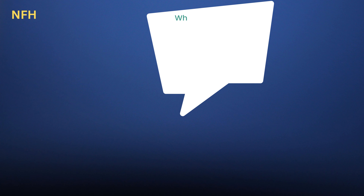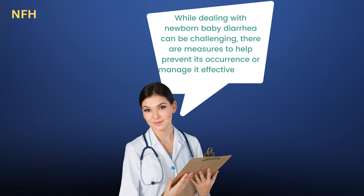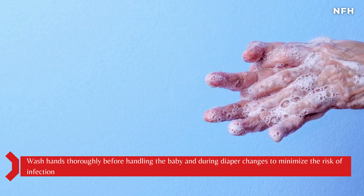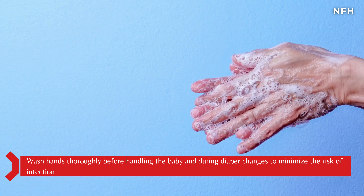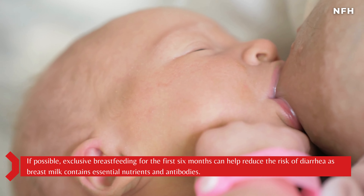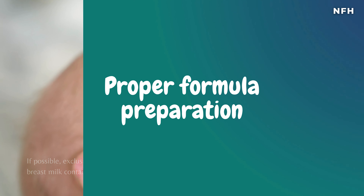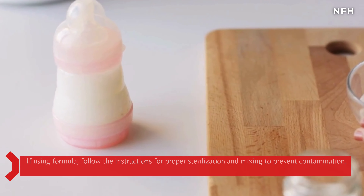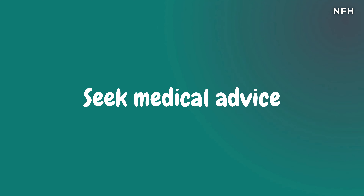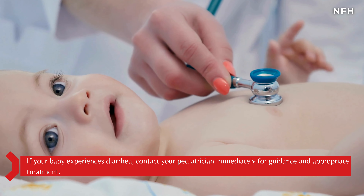While dealing with newborn baby diarrhea can be challenging, there are measures to help prevent its occurrence or manage it effectively. Ensure proper hygiene — wash hands thoroughly before handling the baby and during diaper changes to minimize the risk of infection. If possible, exclusive breastfeeding for the first 6 months can help reduce the risk of diarrhea, as breast milk contains essential nutrients and antibodies. If using formula, follow the instructions for proper sterilization and mixing to prevent contamination. If your baby experiences diarrhea, contact your pediatrician immediately for guidance and appropriate treatment.